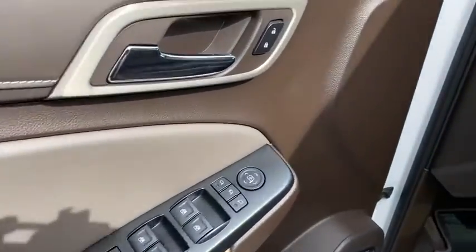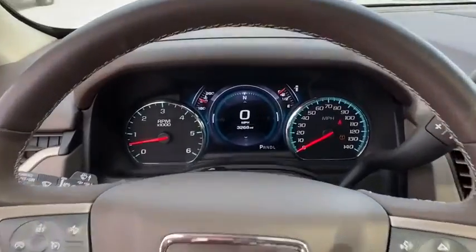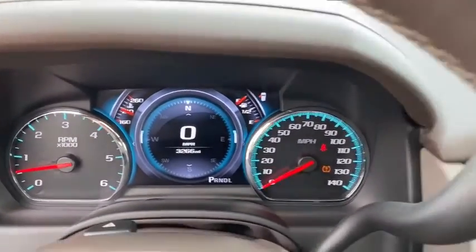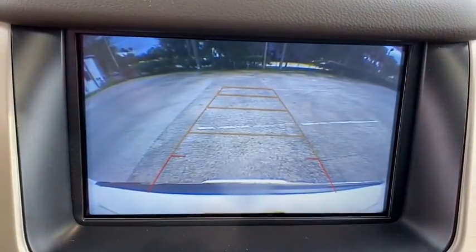Four-wheel disc brakes, universal garage door opener, heated front seats, CD player, electronic stability control, fog lights, heated steering wheel, compass, trip computer, security system, and power windows.